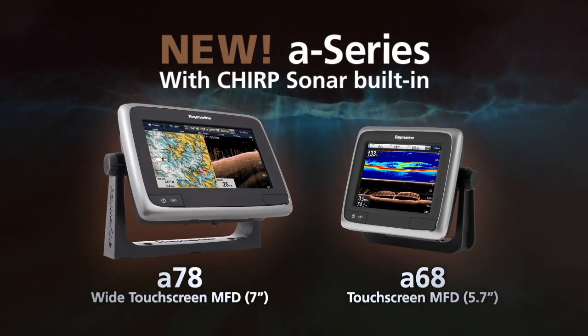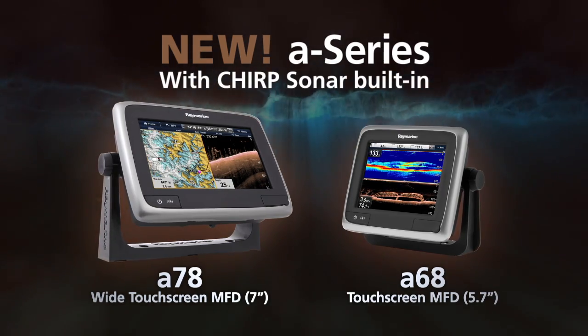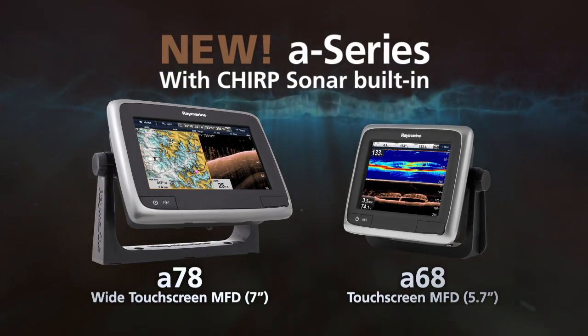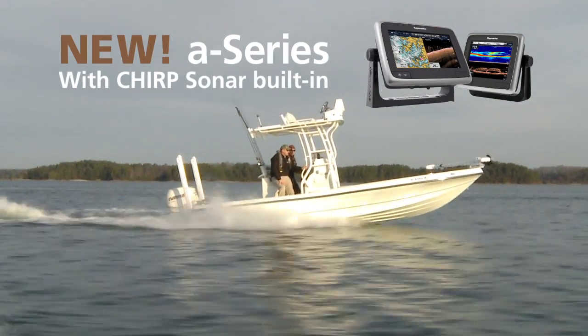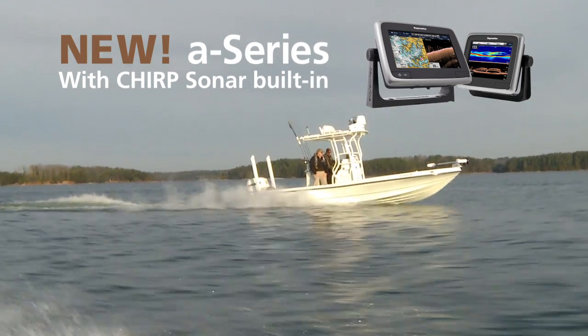You can also experience visionality with the easy-to-use A68 and A78 touchscreen multifunction displays. A68 and A78 have Chirp Sonar built in, making them the perfect all-in-one solution for anglers limited on space but don't want to give up on sonar performance.